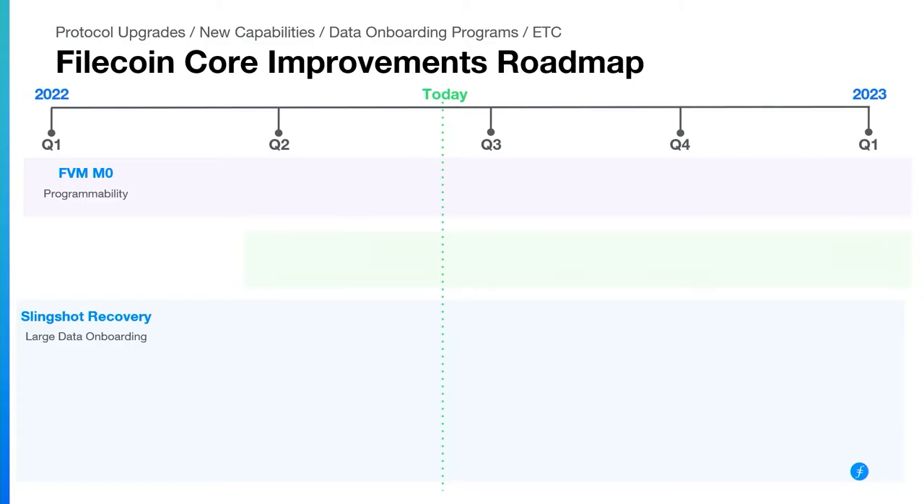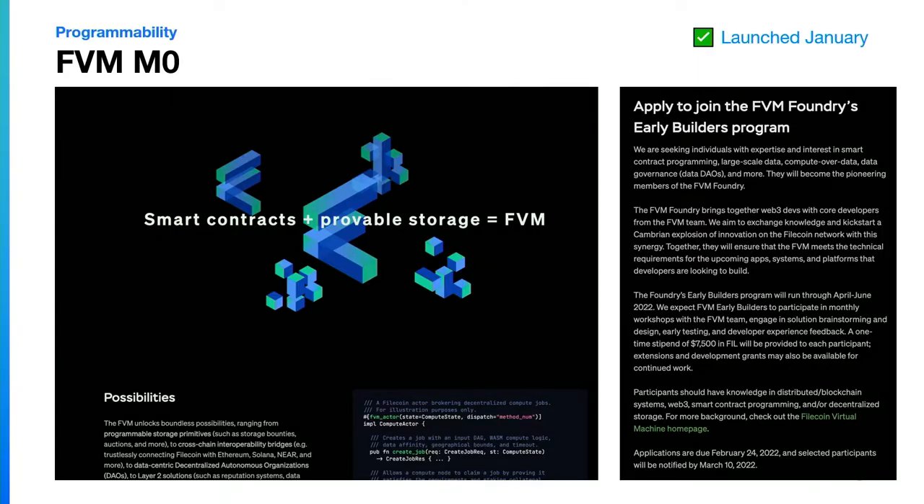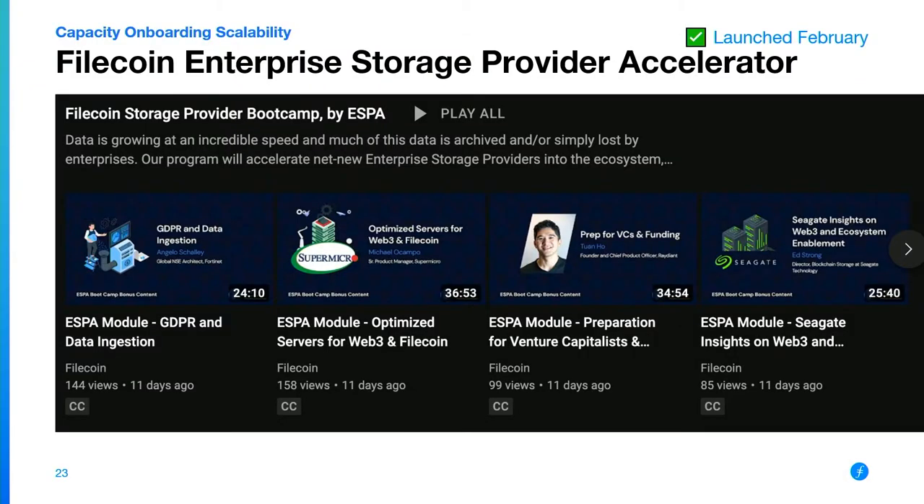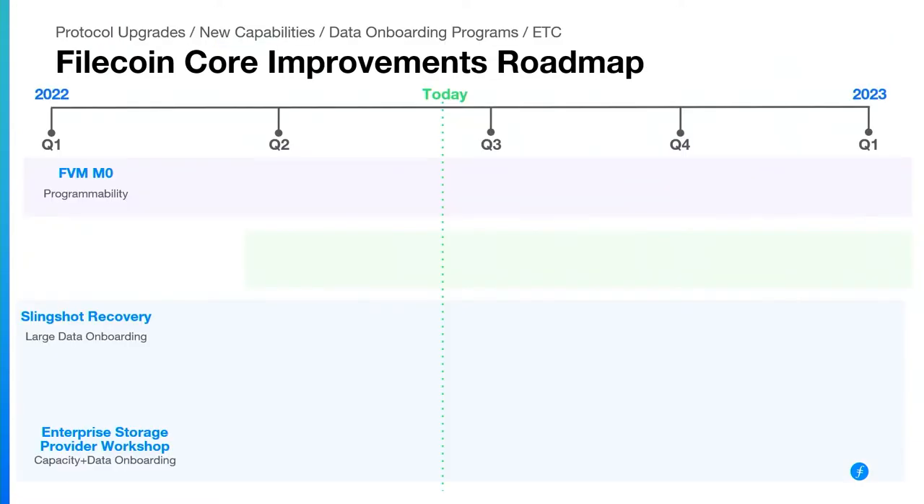From Slingshot Recovery, we talk about FVM M0, which launched in mid-January. The M0 release open-sourced the FVM codebase, announced the early builders program, and started making it so that anyone could begin testing and using dev nets to deploy a user actor. Next was the ESPA program — an accelerator for new storage providers to learn from people who've been around in the network for a while, get onboarded and ramped up. There's an amazing set of YouTube videos if anyone wants to dive deeper into this.